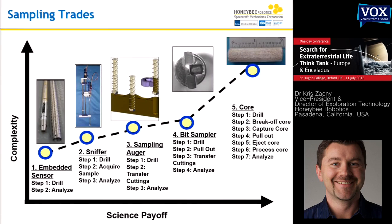Depending on what you're after, the complexity increases. On the Y-axis is complexity — what engineers care about. On the X-axis is type of sample — what scientists care about. A lot of scientists would love to get a core, but coring — including core break-off, capture, ejection, and pull-out — is extremely robotically complex, which is why complexity is very high. The simplest mission uses an embedded sensor; you just have to get to the subsurface and measure water concentration in icy formations. So you have to weigh complexity versus science return. This dotted line is essentially a fence where engineers and scientists meet to discuss what the mission is supposed to do.